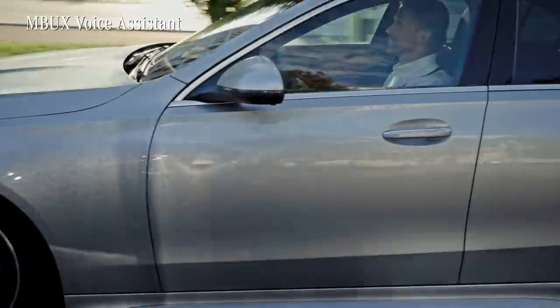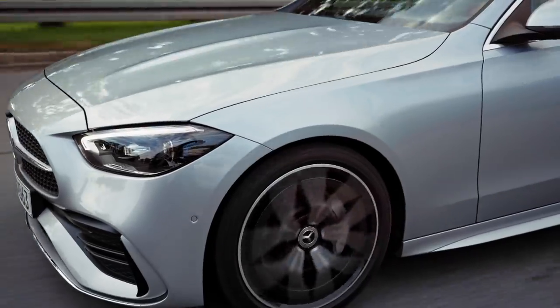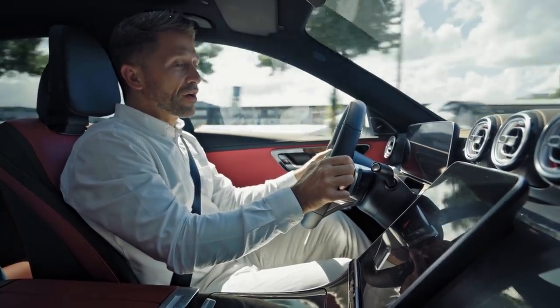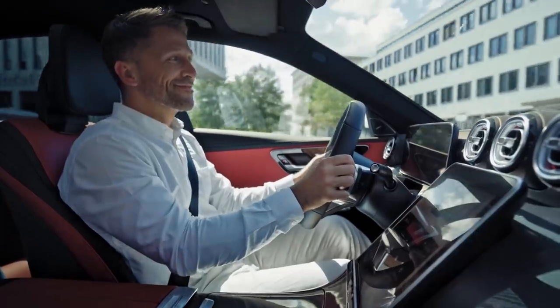You can also make use of the cool MBUX voice assistant. It works in many languages and is full of all kinds of knowledge. Hey Mercedes. How can I help? What is the name of the building on the right-hand side? This convention center is called Messe München. It has a rating of four stars and is currently open.